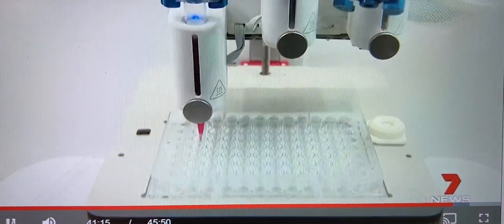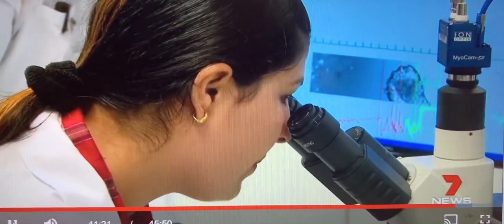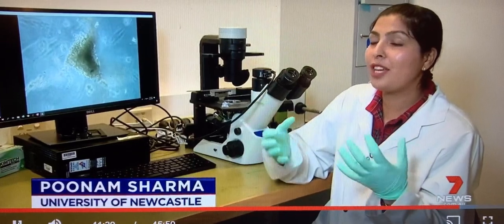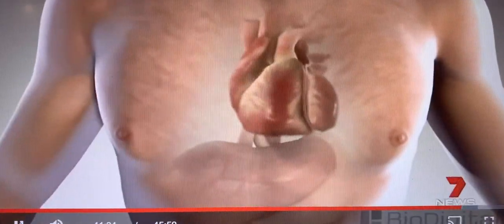Using stem cells from heart patients' skin or blood, they're making personalised bio-inks to 3D bioprint these remarkable mini-human hearts. It is actually an exact replica of the human heart, so it becomes easier for us to check all the things which are happening in the human heart.